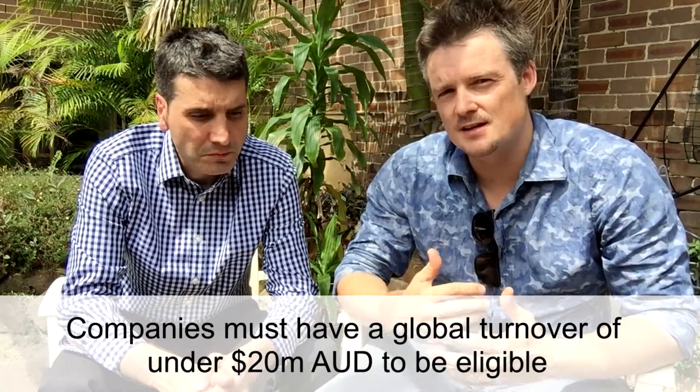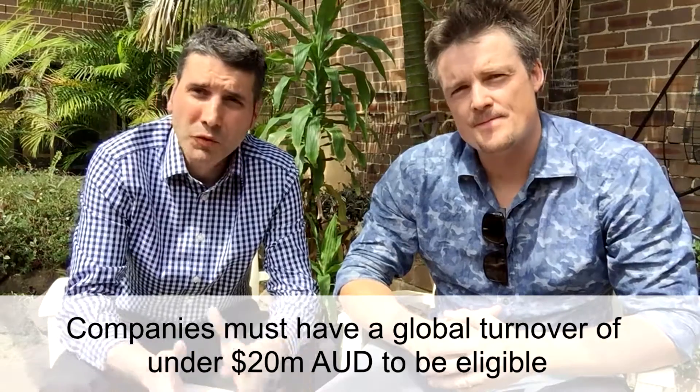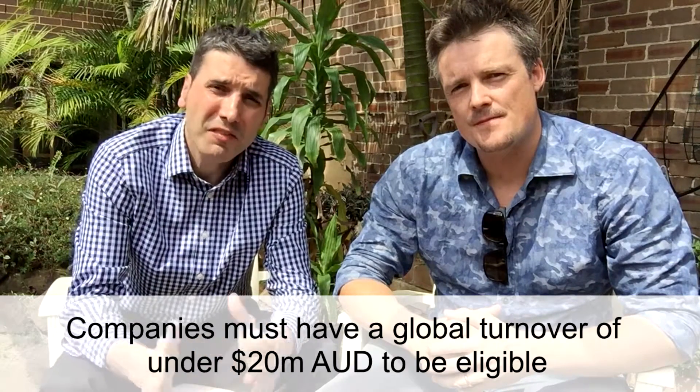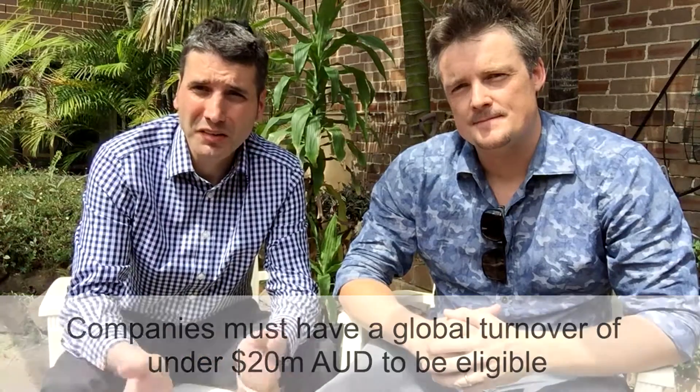Tell me a bit about eligibility in terms of turnover. I understood at one point that companies had to have under $20 million turnover. That's exactly the same rules as it's always been — the global turnover of the company must be less than $20 million Australian dollars. In US dollars, we're looking at about $15 million at the $0.75 exchange rate, as of 2017.